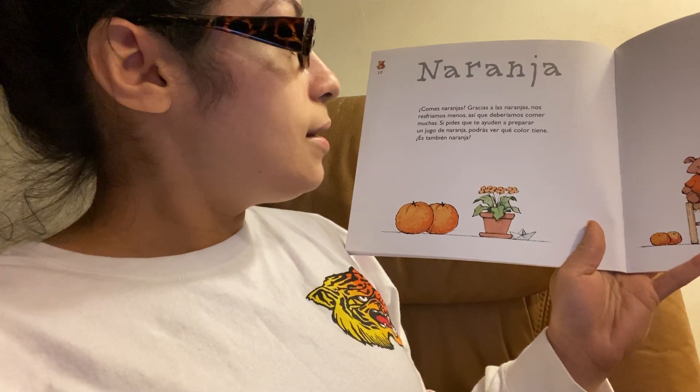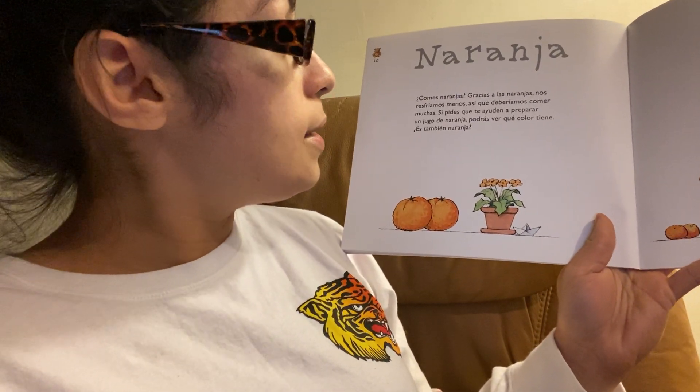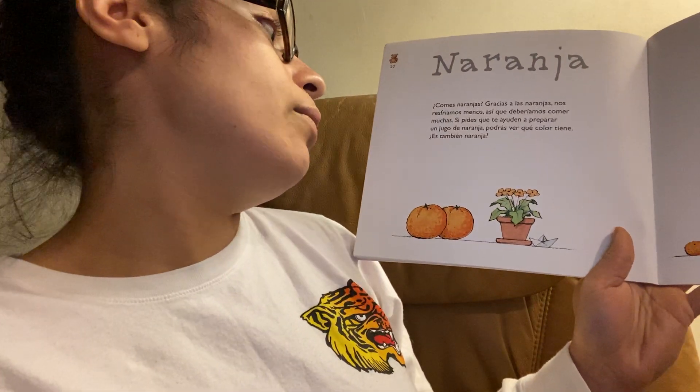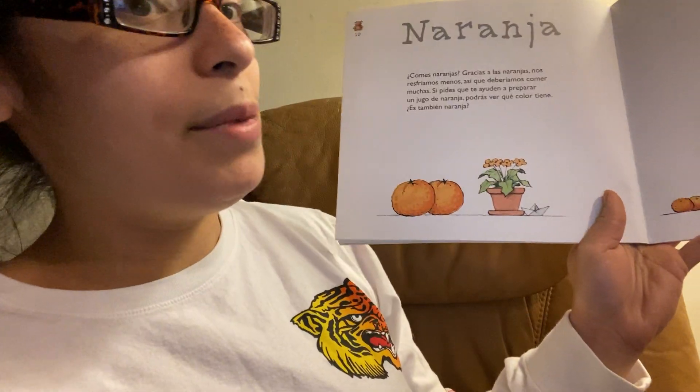¿Comes naranjas? Gracias a las naranjas, nos resfriamos menos. Así que deberíamos comer muchas. Si pides que te ayuden a preparar un jugo de naranja, podrás ver qué color tiene — es también naranja.